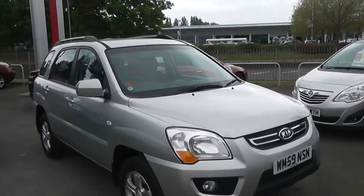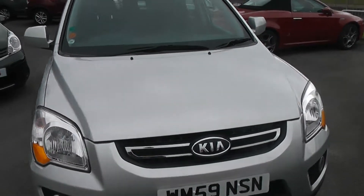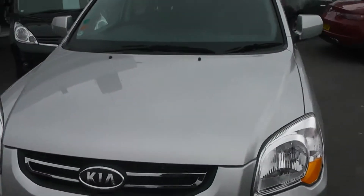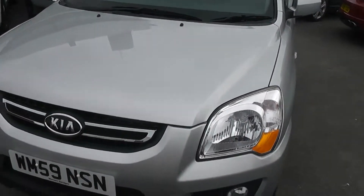Welcome to Wessett's Garage Gloucester, here today with the Kia Sportage XE. This car was registered in 2010 and is fitted with a 2 litre diesel engine with a 6 speed manual gearbox.